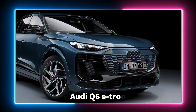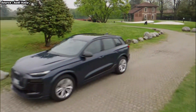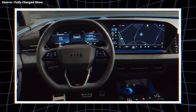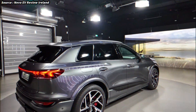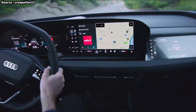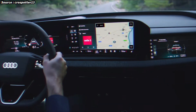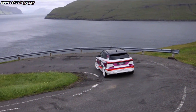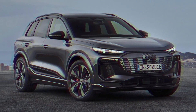The Audi Q6 e-tron might not look terribly dramatic, but the tech that it offers inside, outside, and underneath the skin is really impressive and was only available on six-figure exotica until recently. We also liked the way it drove when we had a go in an early prototype, so if the efficiency claims turn out to pay off in the real world, Audi's on to a winner.